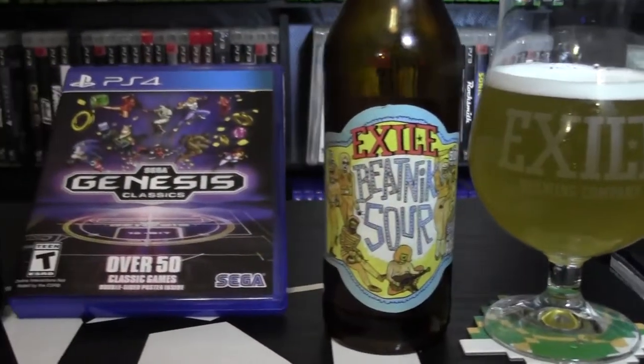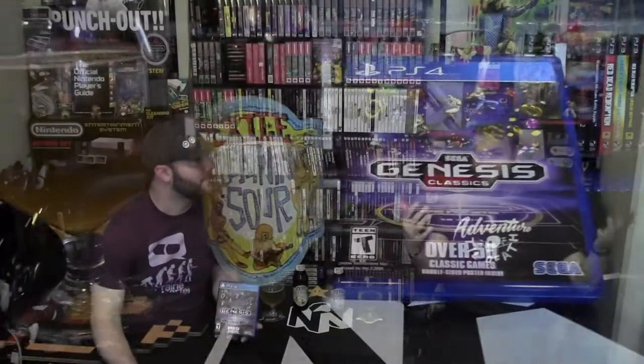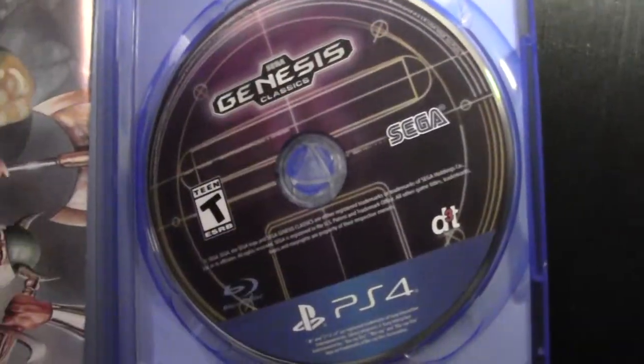Alright, here we go — Sega Genesis Classics. It's a throwback to the Sega 16-bit era. It's a collection of 50 titles, and it was only 30 bucks. 50 games for 30 bucks, and they've added multiplayer to the two-player games. That in itself might be worth the price of admission. Everything's packed on one disc.